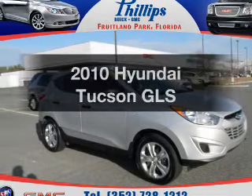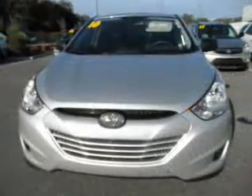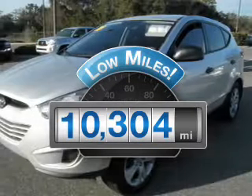Check out this 2010 Hyundai Tucson. Everything you need under one roof with this great vehicle. With low miles, this automobile will take you far and get you where you want to go.